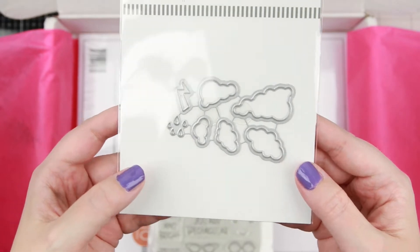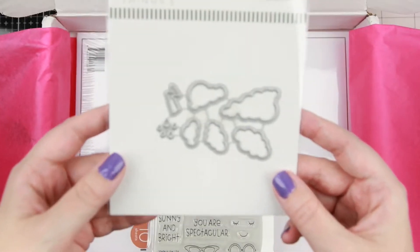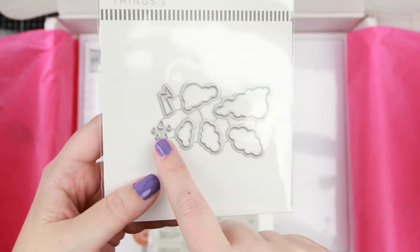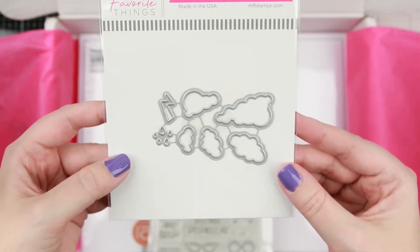The next die is the Freewood Sixty, which you can buy for around $9.99. You get all of these little clouds, little raindrops, and a little flash.